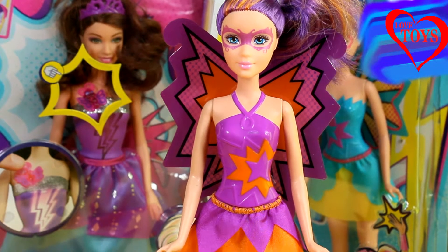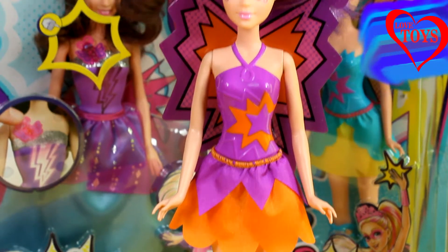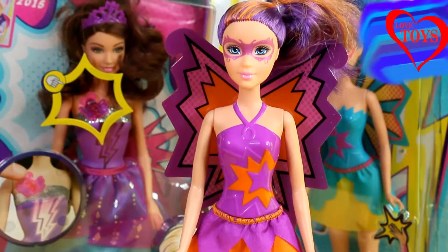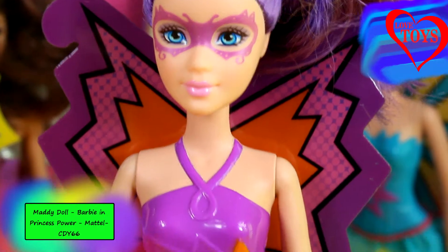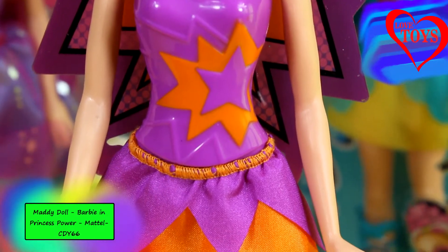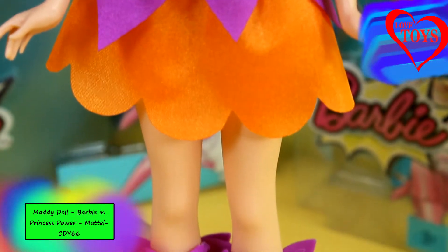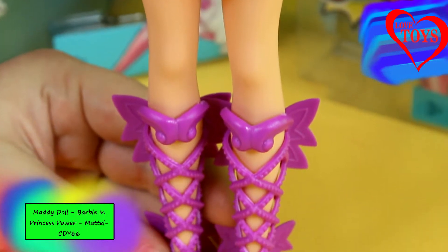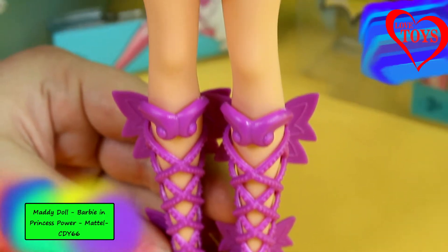Hi guys! Welcome back again on our Love Toys channel and in this video you're gonna see this lovely Maddie from the movie Barbie in Princess Power by Mattel. In Barbie in Princess Power's movie, Princess Kara discovers that she has special magical powers when she was kissed by a butterfly. Here we've got our beautiful Maddie and she's one of the best friends of Princess Kara, and she's gonna help her save the day.